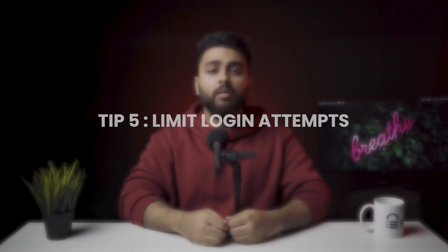Tip number five: limit login attempts. Brute force attacks are a very common method of gaining access to your site. A brute force attack tests every single possible combination of words and numbers to find out your password. With newer technologies like AI and machine learning, hackers can break weak passwords in a matter of minutes. Therefore, the simplest solution is to limit login attempts from particular IP addresses.